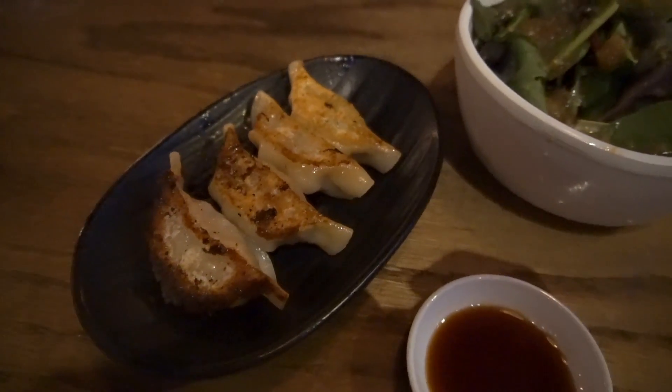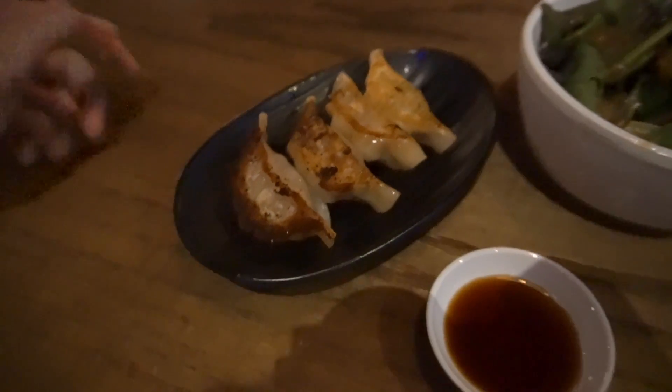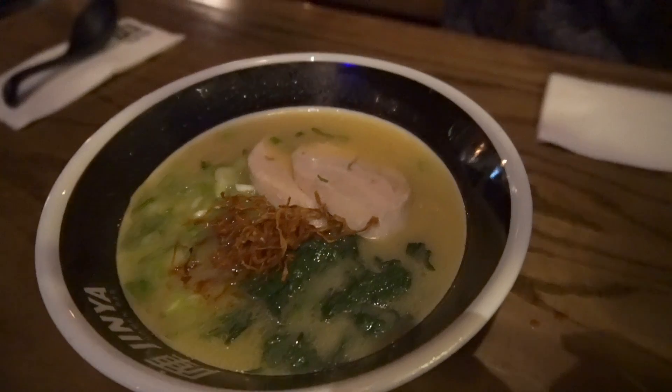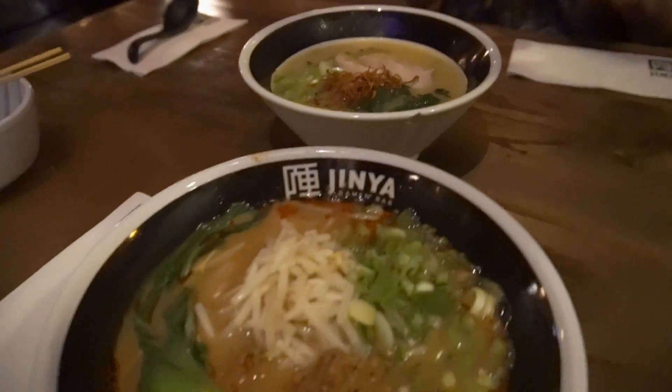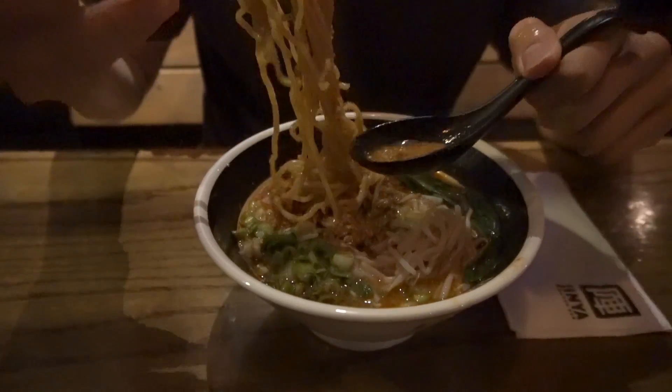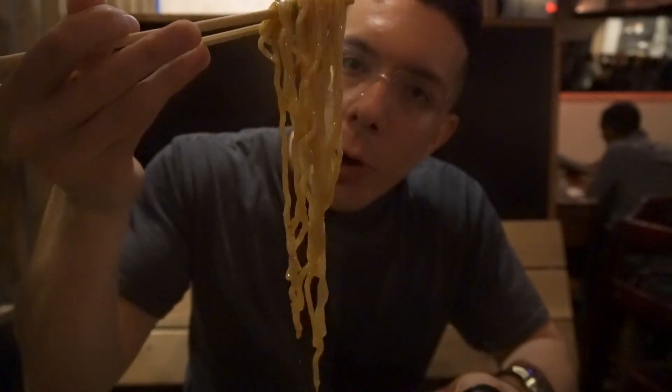We made it a combo for about four dollars and ninety cents. We got four gyozas and a salad — a little expensive if you ask me, but it looks really good. Here we have the chicken bowl and the miso bowl. Thick noodles, nice chili noodles.